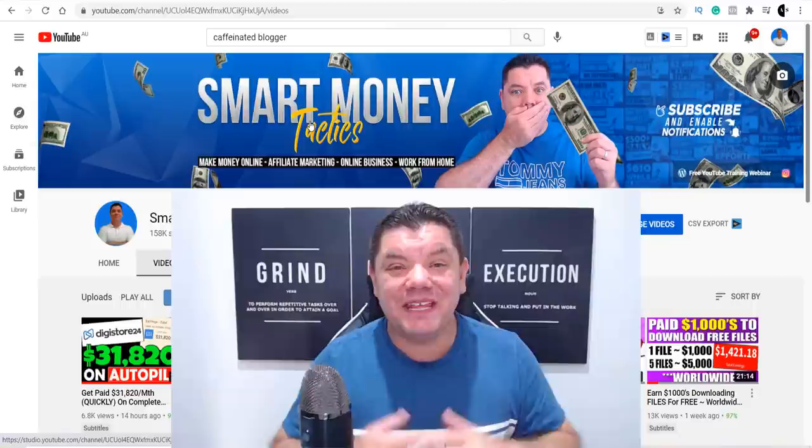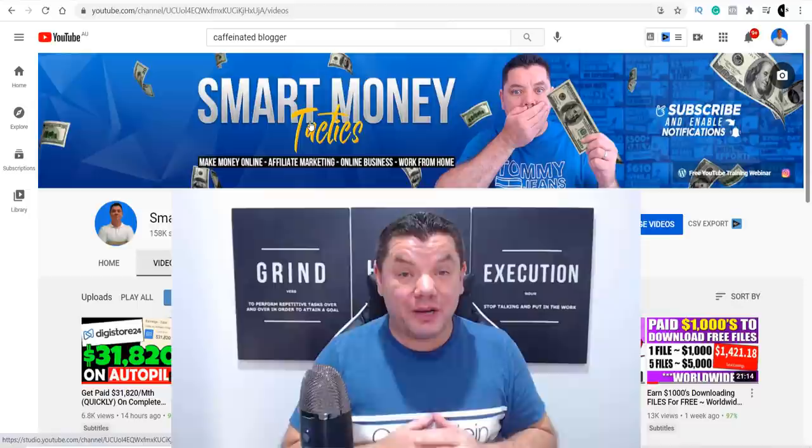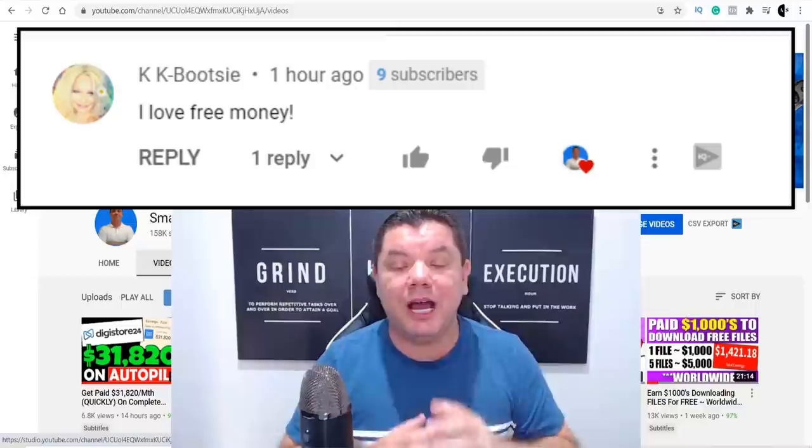That was my video for today — another awesome way to make money online. If you enjoyed the video, go down the bottom, let me know what you thought, and smash that like button. If you can see your name down here, congratulations — you are the $100 PayPal giveaway winner from the previous video. Thank you so much for commenting, liking, and sharing my videos.